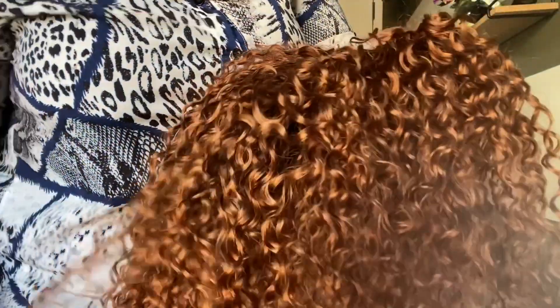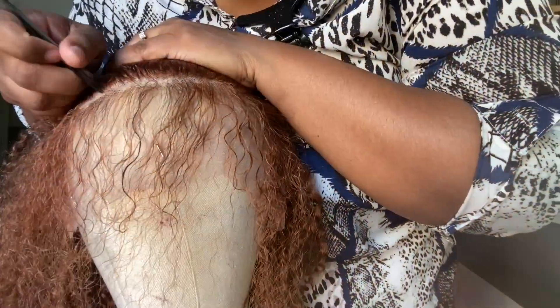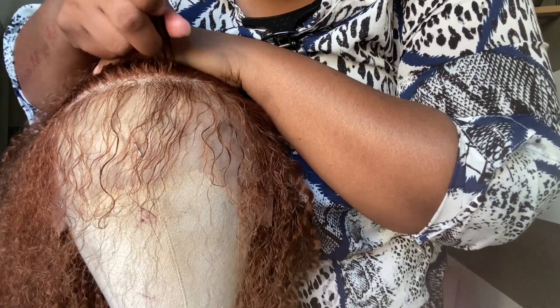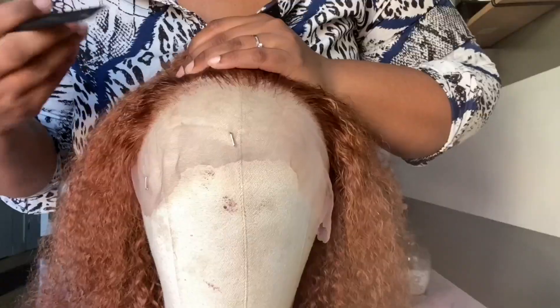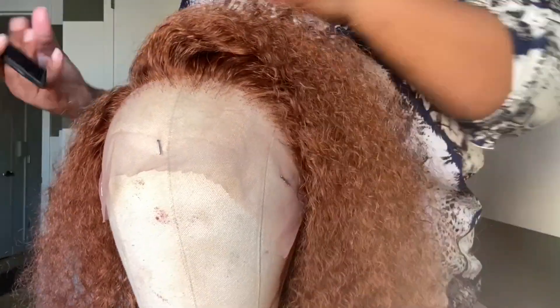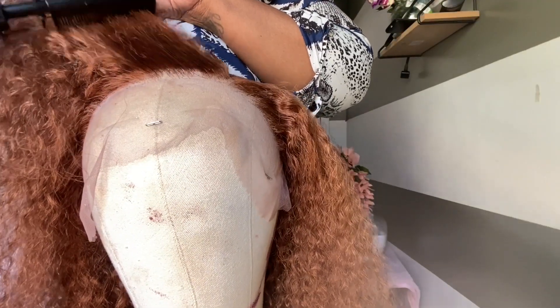Y'all know I'm a minimalist, so all I'm about to do is just pluck this hair a little bit — nothing much because it already came pre-plucked. I'm going to do a side part because I'm feeling real side-parted today, and I am super excited about this unit. She is just making me feel like I'm somebody that I'm not.